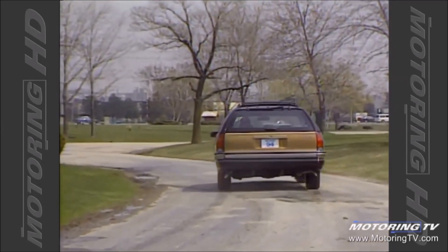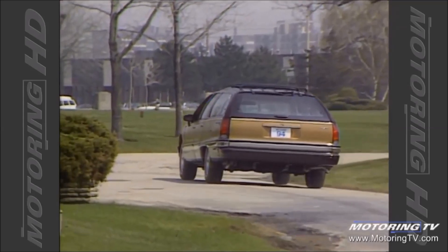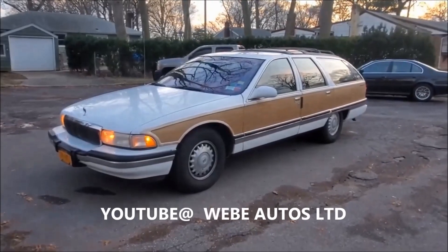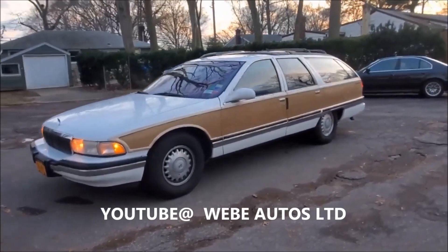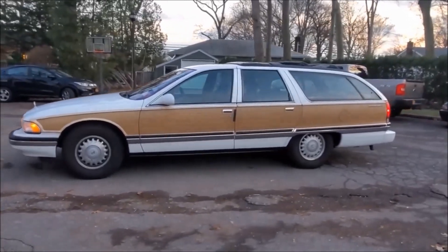The station wagon is making a comeback. Real soon, the value on these big old land barges will be going up big time. If you're in the market for a '90s Impala SS but you want to stand out from the herd, consider a Buick Roadmaster station wagon.